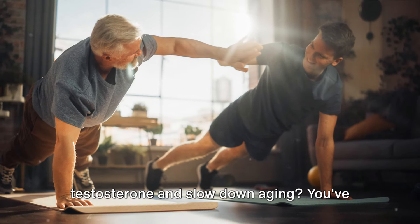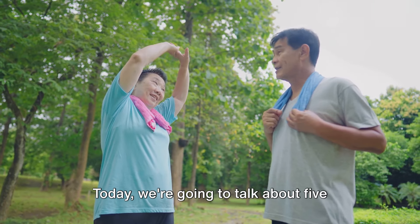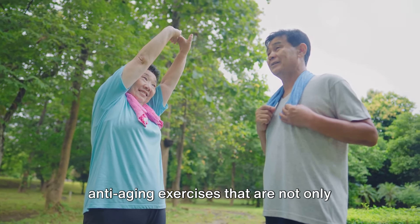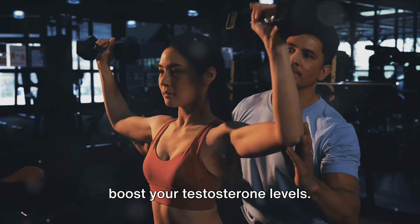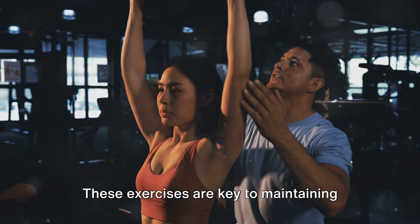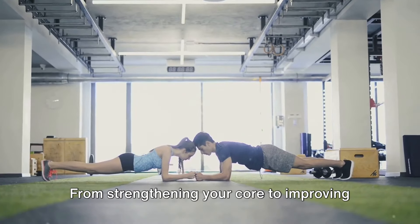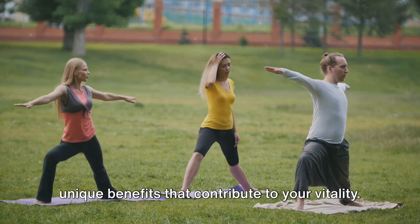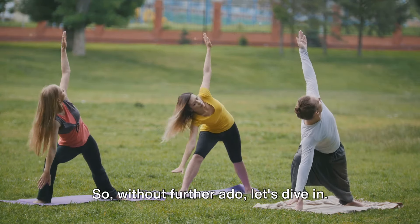Looking for exercises to boost your testosterone and slow down aging? You've come to the right place. Today we're going to talk about five anti-aging exercises that are not only designed to keep you fit, but also to help boost your testosterone levels. These exercises are key to maintaining your overall health and well-being. From strengthening your core to improving your flexibility, each exercise offers unique benefits that contribute to your vitality. So, without further ado, let's dive in.